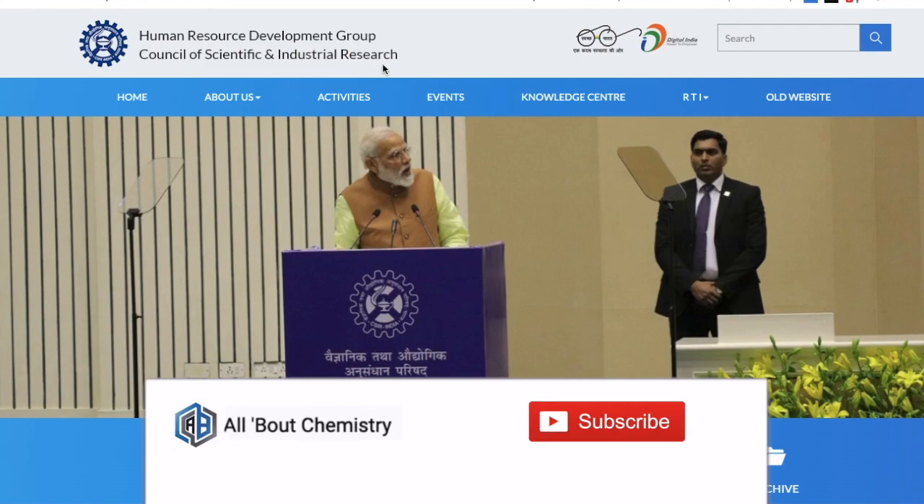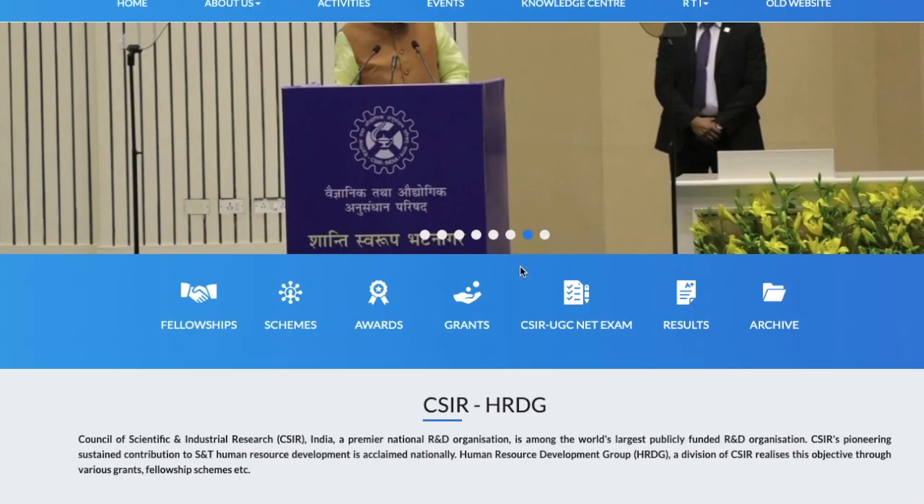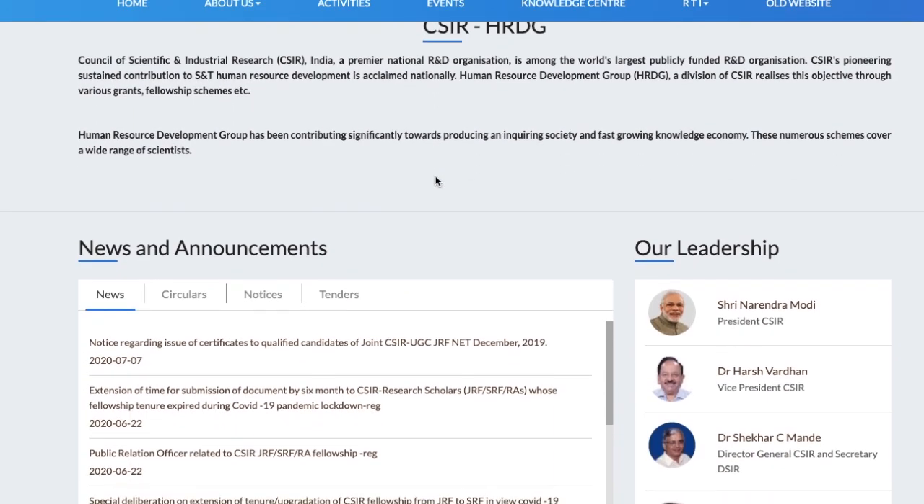If you open the website, this is the official CSIR website — you don't have to open the NTA website. The link will be provided in the description, so you can just go on that link and open the website. If you scroll down a little bit, you will find the CSIR UGC NET exam notice over here, and you can click on that.